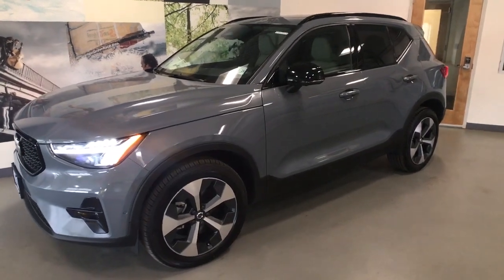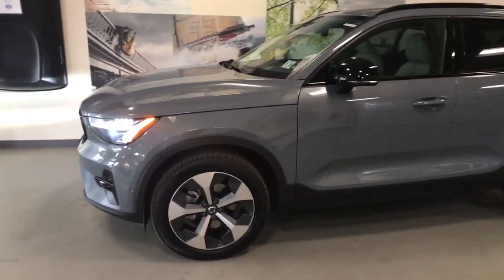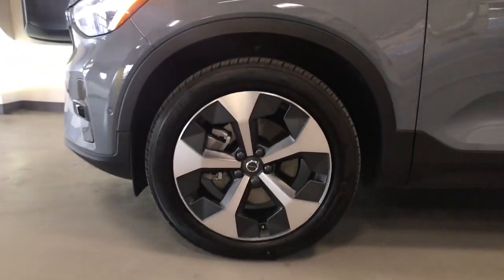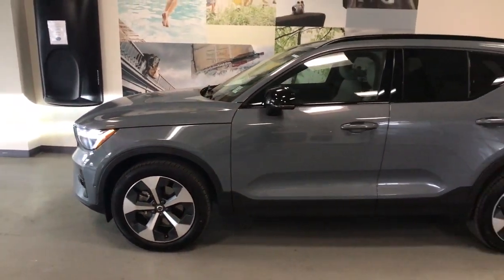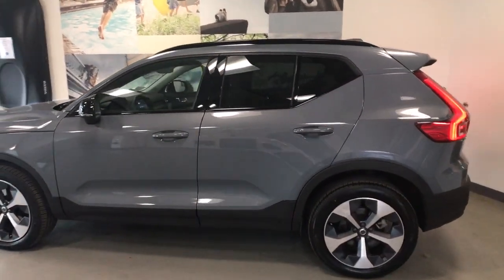Your next car could be the 2023 Volvo XC40. This vehicle is an outstanding buy with fewer than 5,000 miles on the odometer. Here's an elegantly appointed XC40.